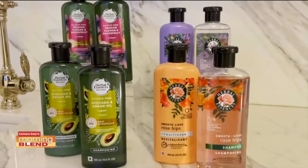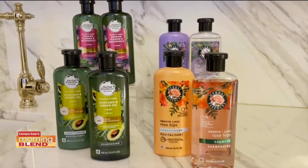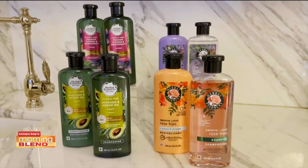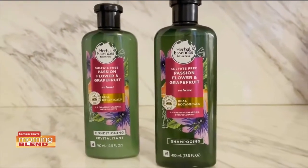Thank you for having me. I think because spring is here, we might as well start from the top. Herbal shampoos and conditioners are amazing. They are soft on your hair. They leave it feeling smooth and silky. They're nourishing yet gentle. And it's important that for my family that we use products that are soft and gentle on the skin. But these are dermatologist tested, certified cruelty free.